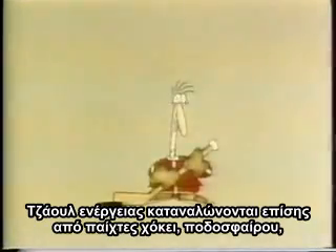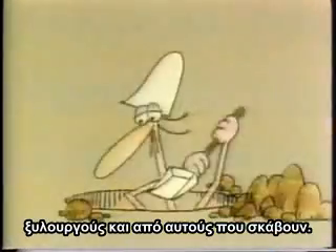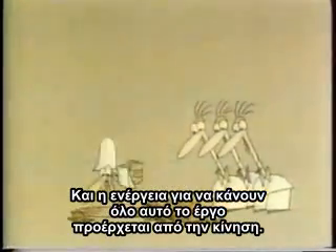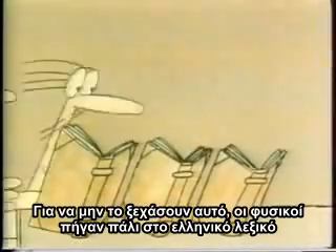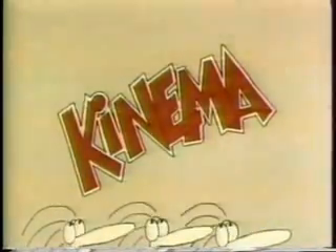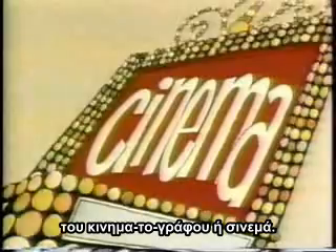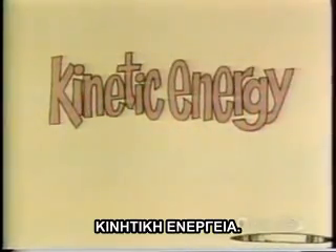Joules of energy are spent not only by billiard players, but by hockey players and soccer players, carpenters and ditch diggers. And all the energy to do all this work is only made possible by movement. So that they wouldn't forget this, the physicists went once again to their Greek dictionaries, and found that the Greek for movement is 'kinema' — a word that film producers have also borrowed to mean moving pictures, or cinema. But the physicists decided to keep the K, and to call the energy of movement kinetic energy.